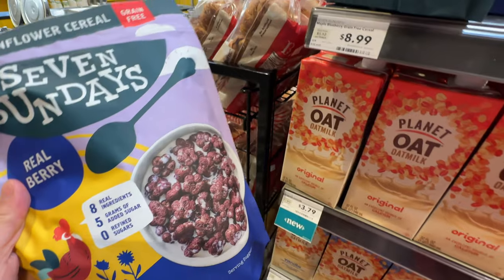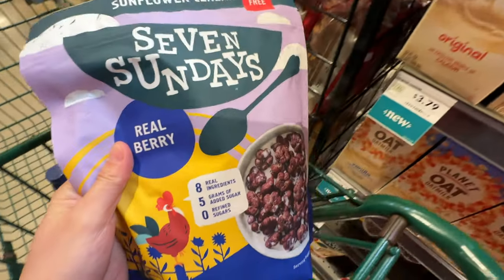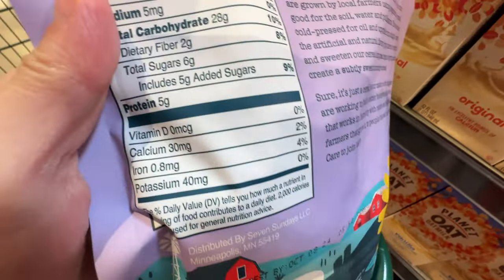So high. Costco sold this cheaper. Costco definitely has better deals, but if you want a different flavor, you probably need to go to Whole Foods.